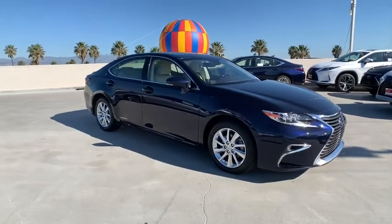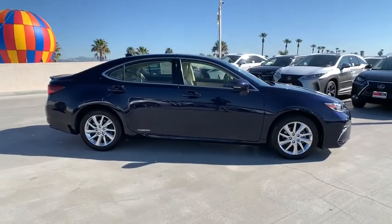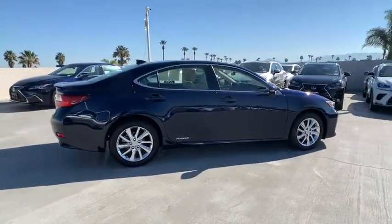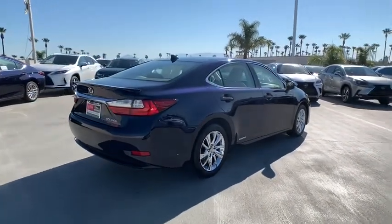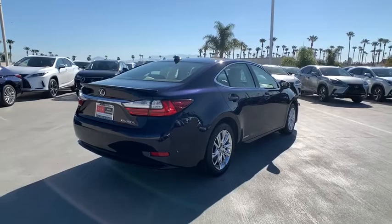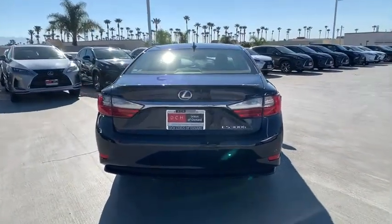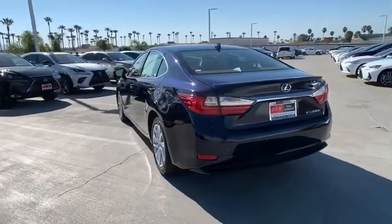Stop by and take a look at the 2016 Lexus ES. Lexus has sold the ES family of vehicles since 1989 as its mid-sized luxury sedan line. The ES series has become the best-selling sedan for Lexus and is known for its emphasis on interior amenities. This vehicle has less than 40,000 miles. Here are some of this vehicle's great options.